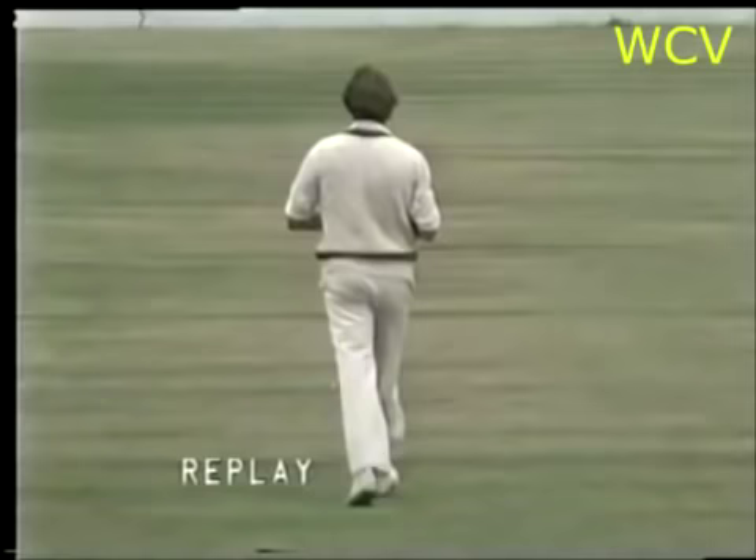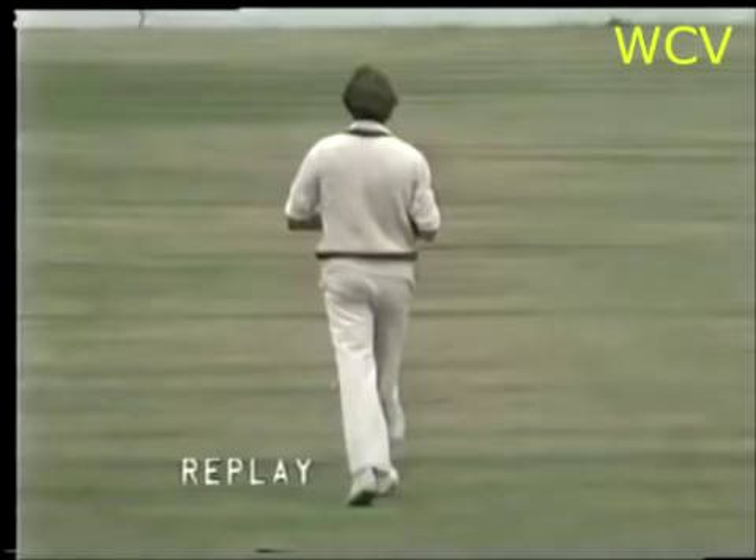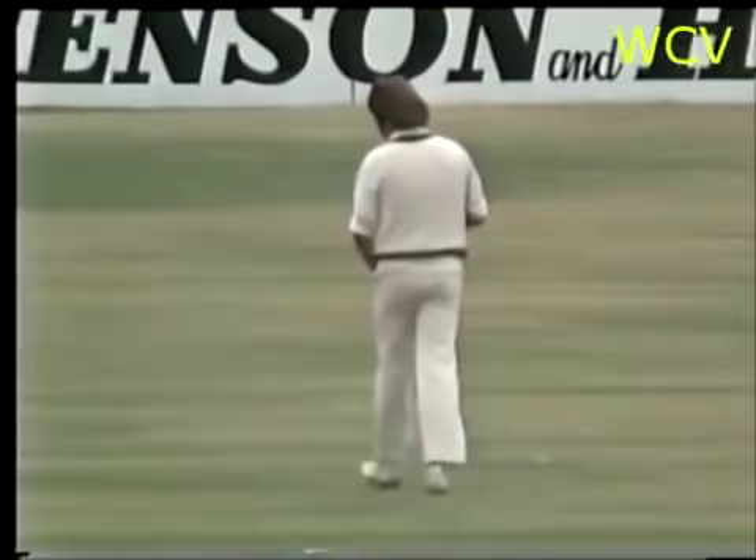Ball pitching on about off stump. Fairly close, the slips cordon appealing. And Rod Marsh throwing a glove up in the air, but umpire Ledwidge ruled in the batsman's favour.